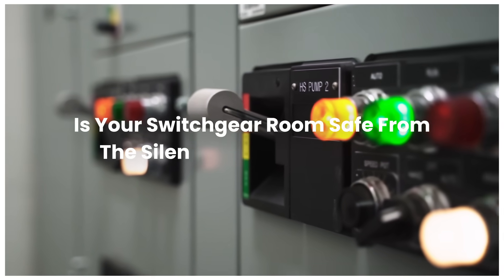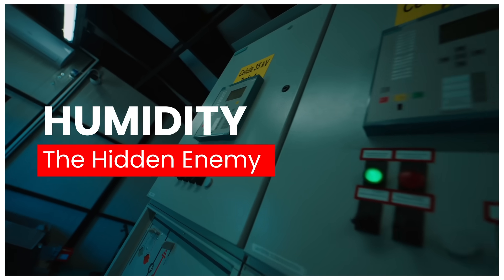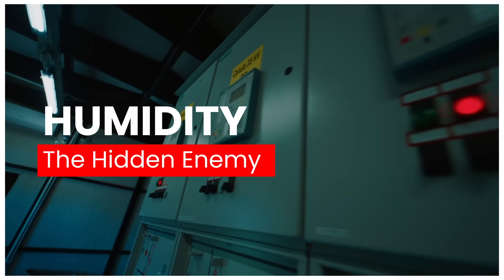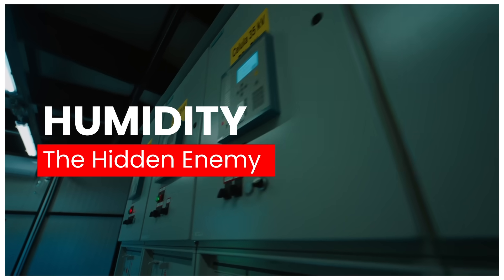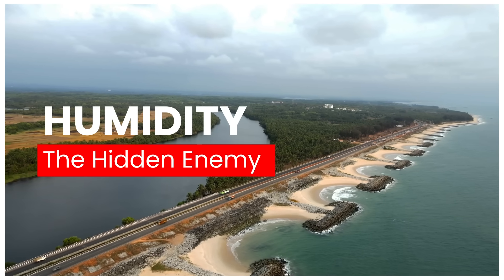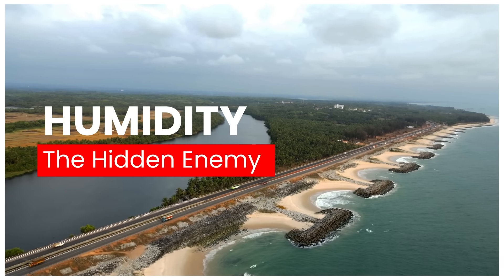Is your switchgear room safe from the silent threat of humidity? Excess moisture poses significant risks to your operations, potentially resulting in costly equipment failures and unplanned downtime. In coastal zones, switchgear corrodes up to 10 times faster due to airborne salt and marine moisture.